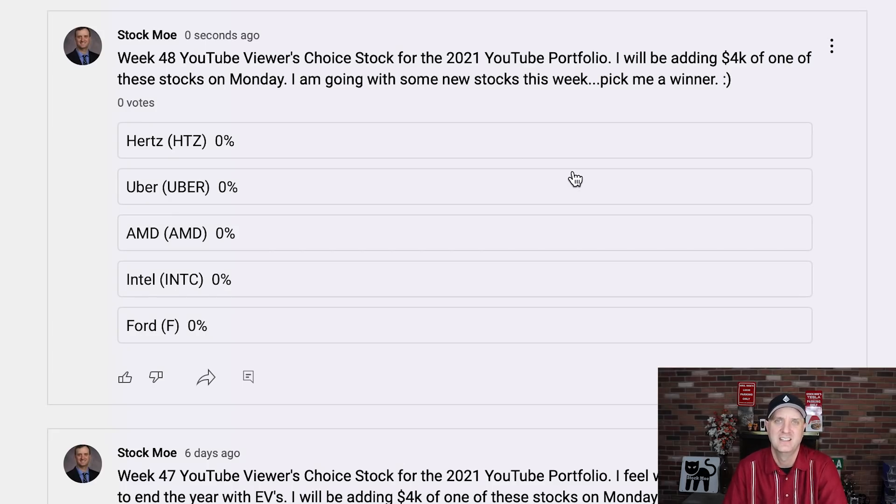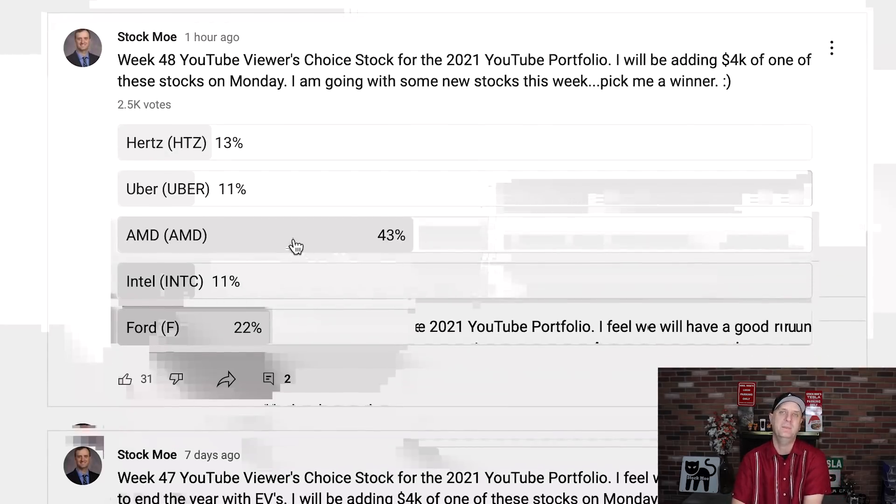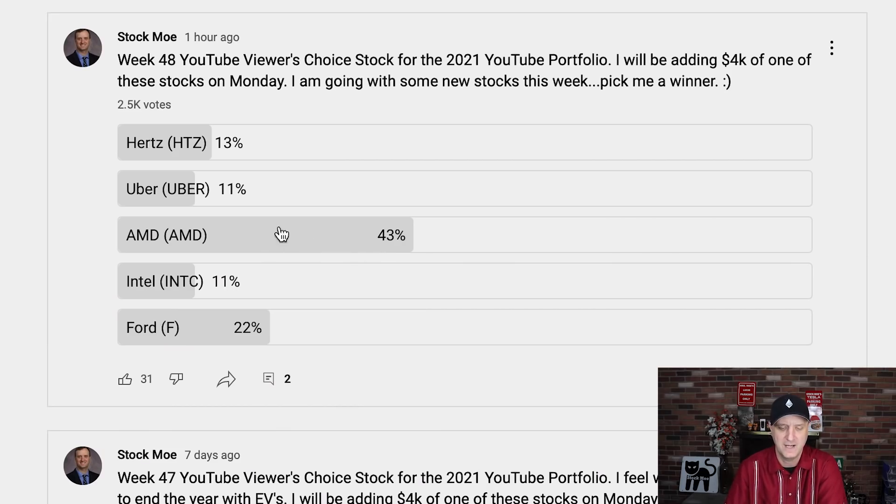Now we get into which of these did the public pick. I would personally like to go with Hertz — I'd be okay with Ford as well. I think AMD could continue to run. If I had to pick, I'd probably pick Hertz as the most risky, but analysts saying it should be worth $30 or over makes me think there's not as much risk as people believe. But the community voted and it is not Hertz — it's AMD. With 2,500 votes, AMD is leading easily. I did not expect that one to get picked, but AMD is solid, getting orders coming in, and it should be able to continue that march forward making more and more money.